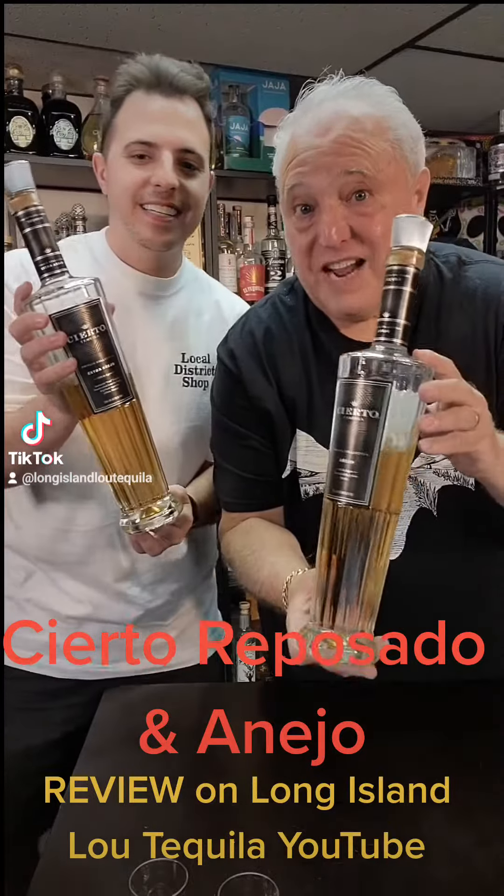Those guys know what they're doing and they make some great brands there — Cimarron, Arte NOM, Don Filano, Dicenca, and La Lona. They make some good stuff there and lots of other good stuff.